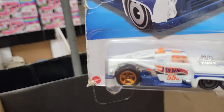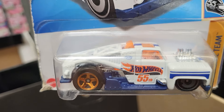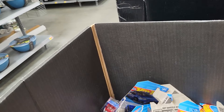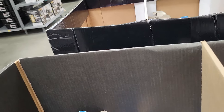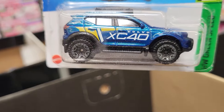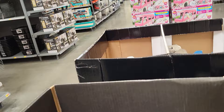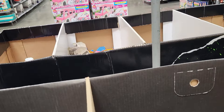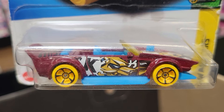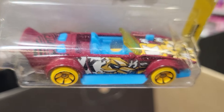This one is 86 of 250. I think I've seen one like this before. This is 14 of 250, there are 10 different kinds, this is a HW Greenspeed. This is a special feature one — it is 15 of 250, HW Art Car, and there are 10 different kinds of art cars.